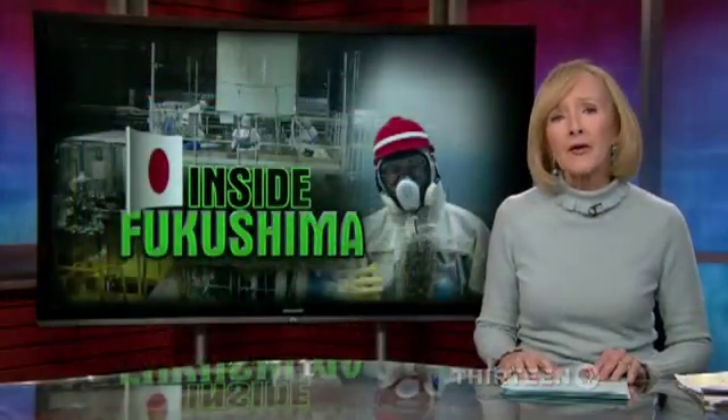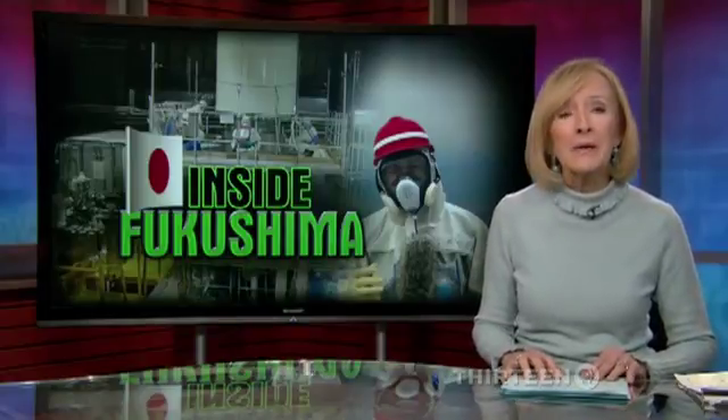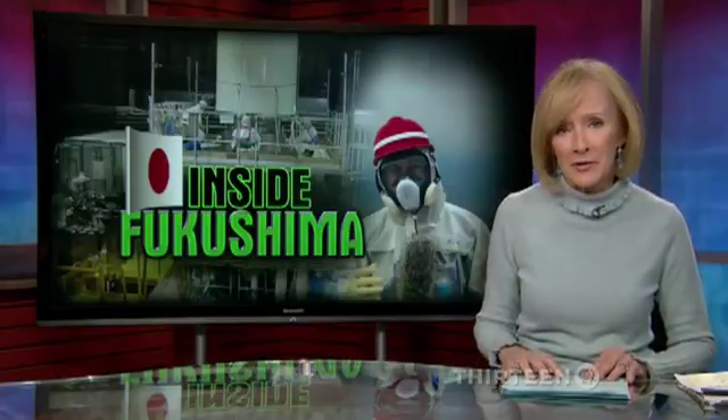Now we take you to a place that garnered headlines around the world three years ago, but has hardly been seen since, because it is so dangerous. NewsHour science correspondent Miles O'Brien is our guide.